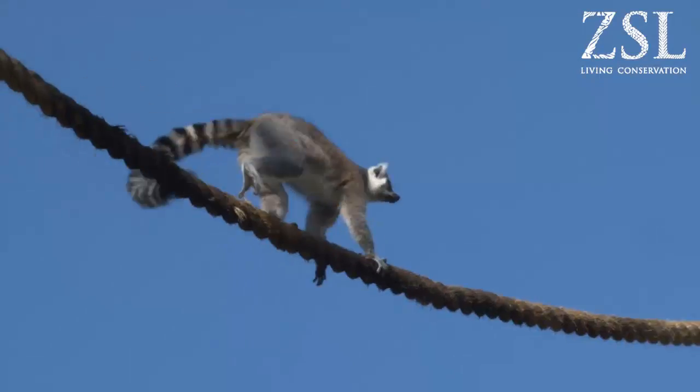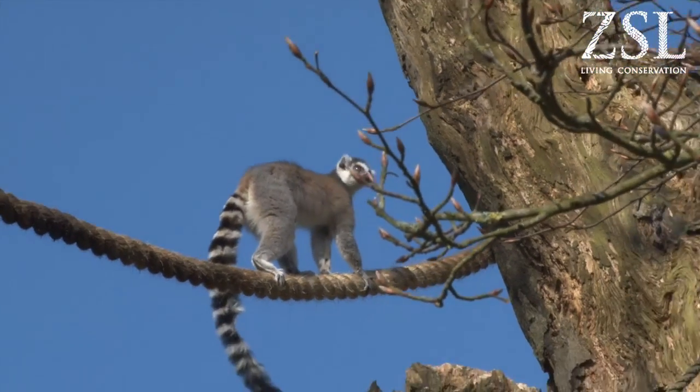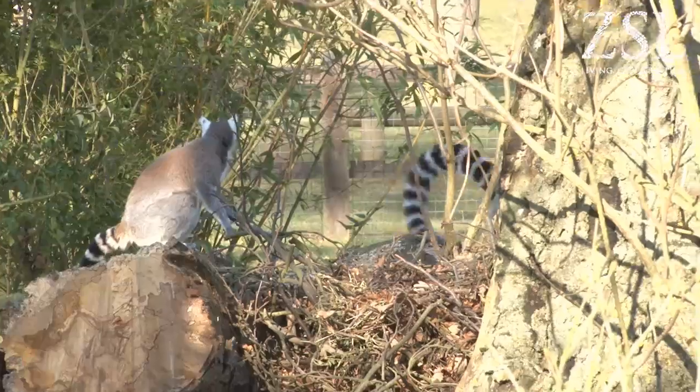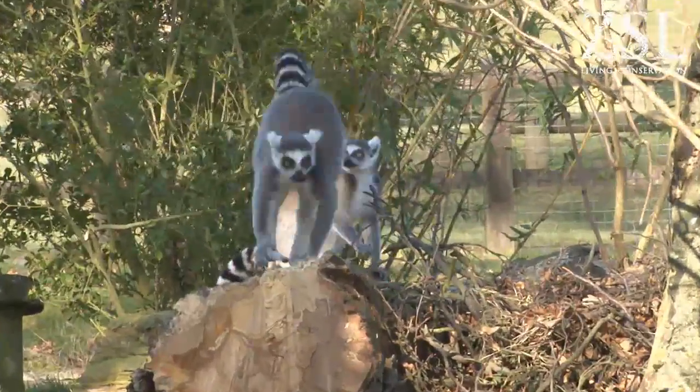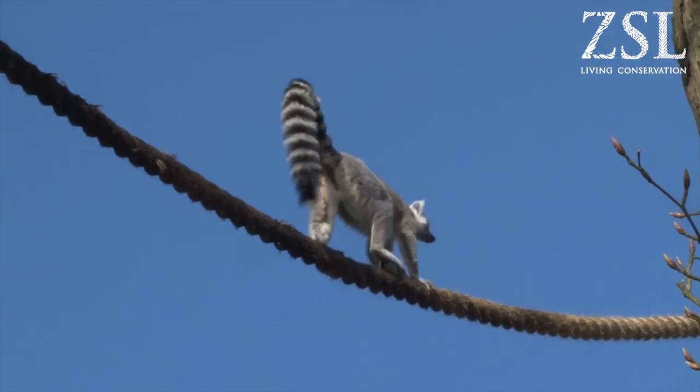We've put new rope work in for them so they can explore high up into the trees. Hopefully because the weather's nice, they'll spend most of the day outside and gradually venture further into their new exhibit, and hopefully higher up the trees as well and explore their new ropes.